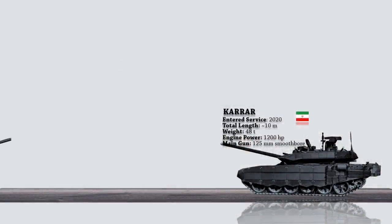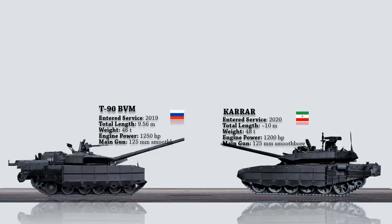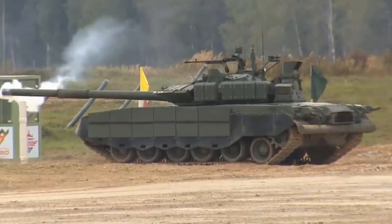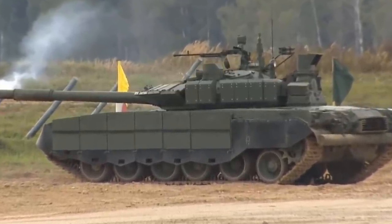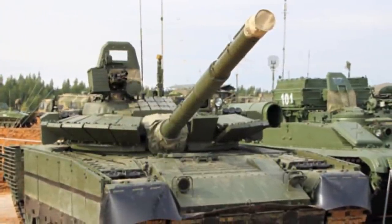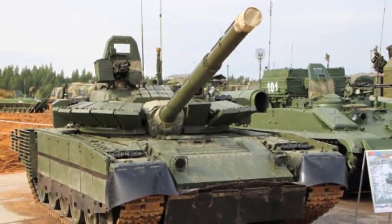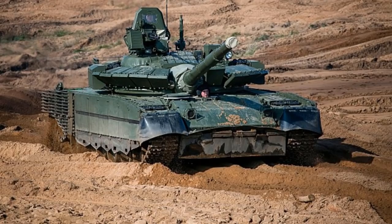Next, we have the T-80BVM main battle tank, which is an improved variant of the T-80BV. It was unveiled for the first time in 2017. The T-80BVM has been upgraded to provide better armor protection with a Relikt explosive reactive armor kit installed. The Relikt protects against tandem warheads and decreases APFSDS round penetration by more than half. Rubber side skirts with built-in armor plates are also installed, and cage armor protects the hull and turret from the rear.